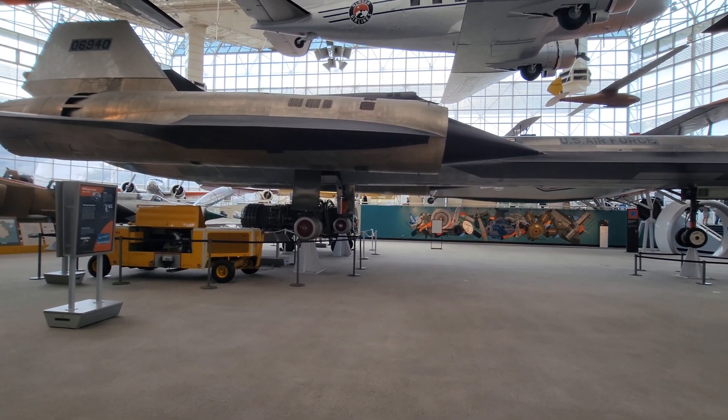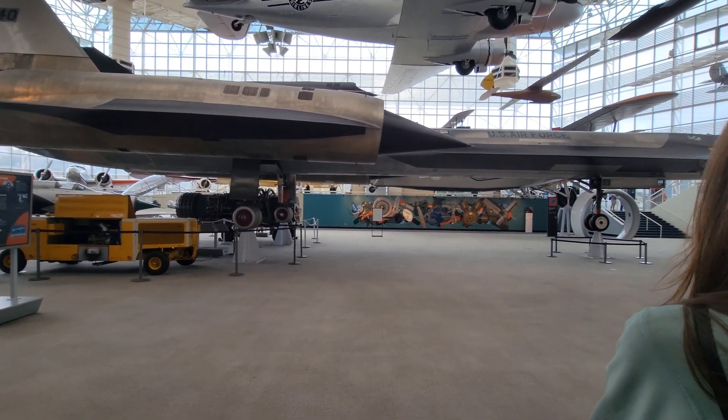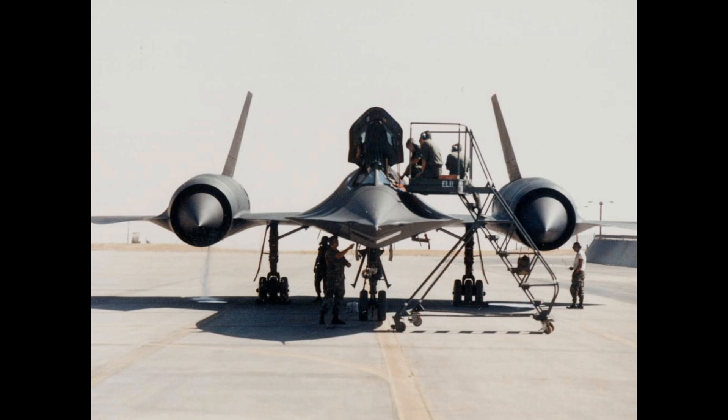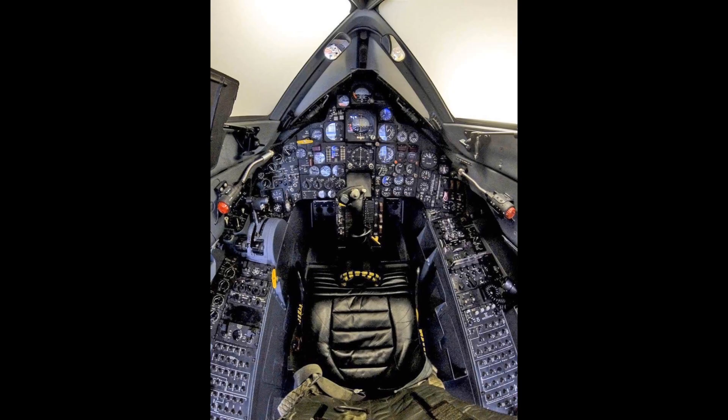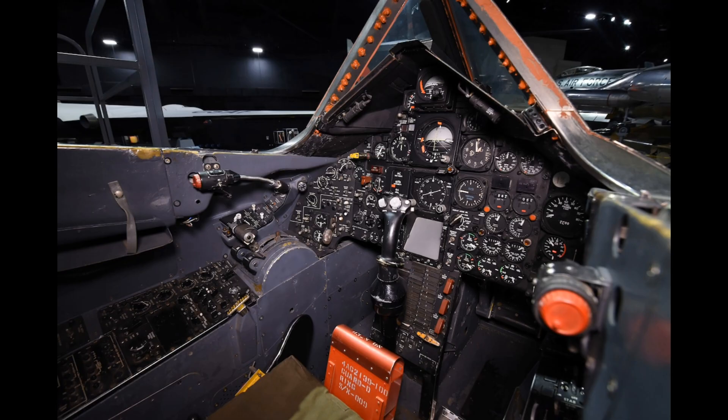Other variants of the SR-71 and the M-21 are the A-12, which was operated by the CIA, and they flew clandestine missions through 1968. The A-12 spawned the U.S. Air Force YF-12A, which was an interceptor program that ended up getting canceled. Obviously, as we all know, the SR-71 is the most famous version of this airplane.